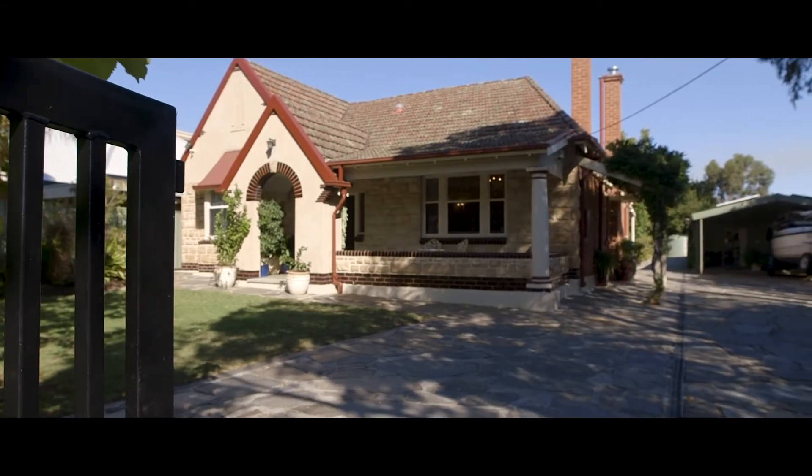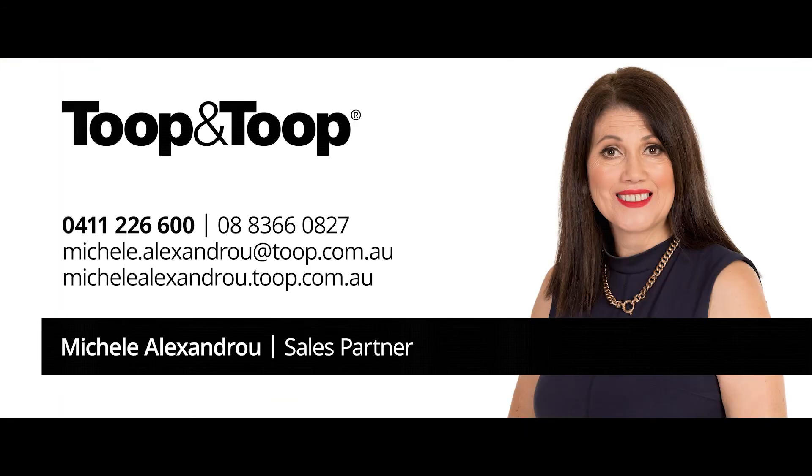For more information, give me a call or go to 446greenhill.toop.com.au.